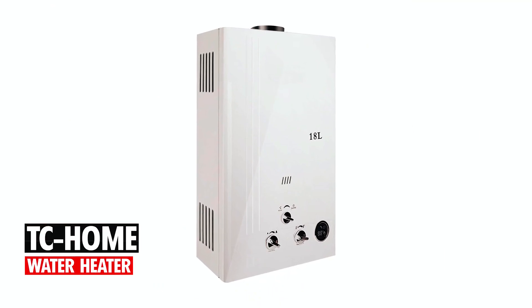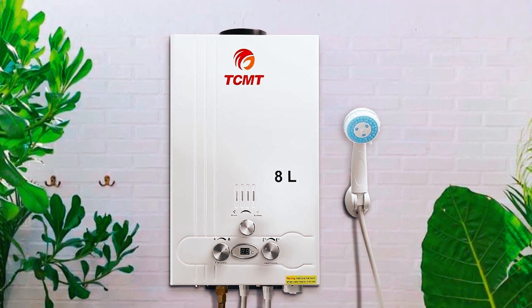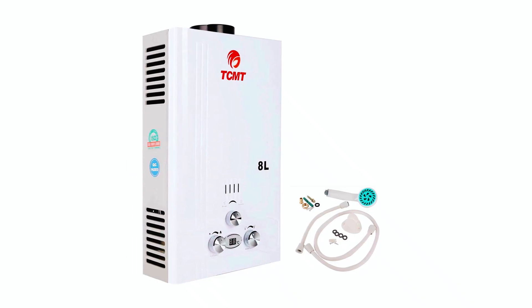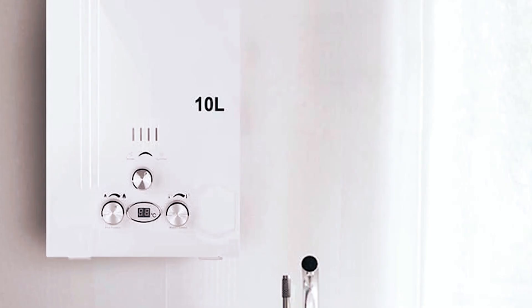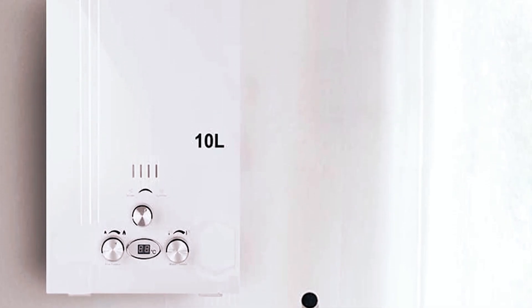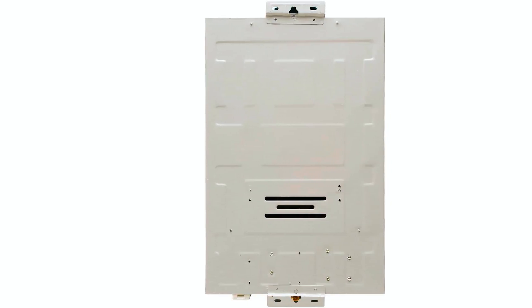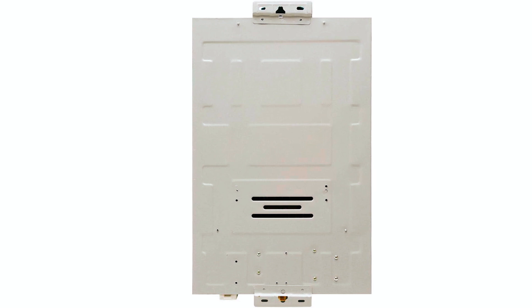TC Home Water Heater. The TC Home Gas Water Heater delivers an impressive flow rate of 18 liters per minute, providing ample hot water for various applications. Its compact design eliminates the need for an expansion tank, while its energy-saving features — such as power input adaptation based on flow rate and temperature settings — ensure efficient operation.